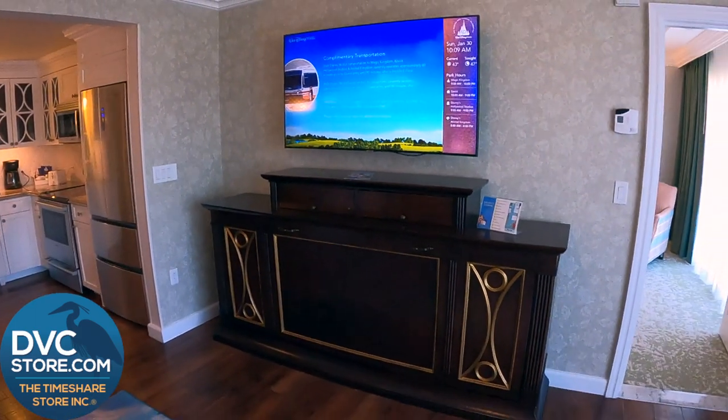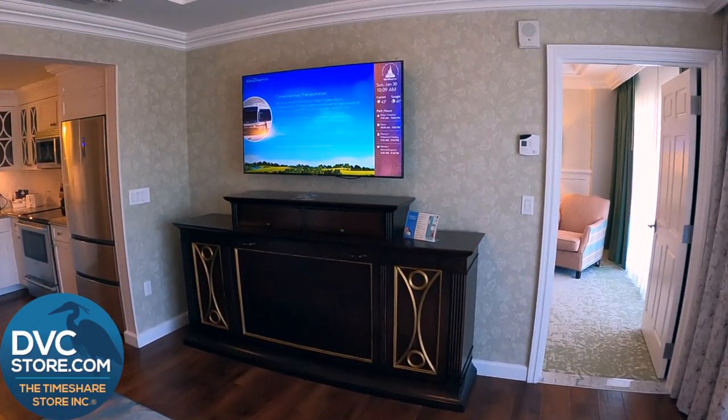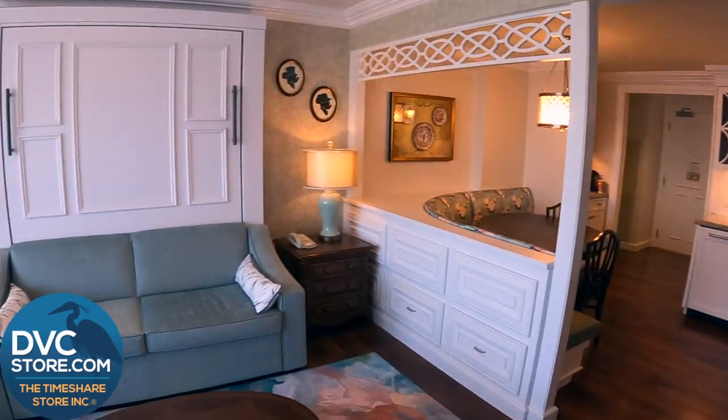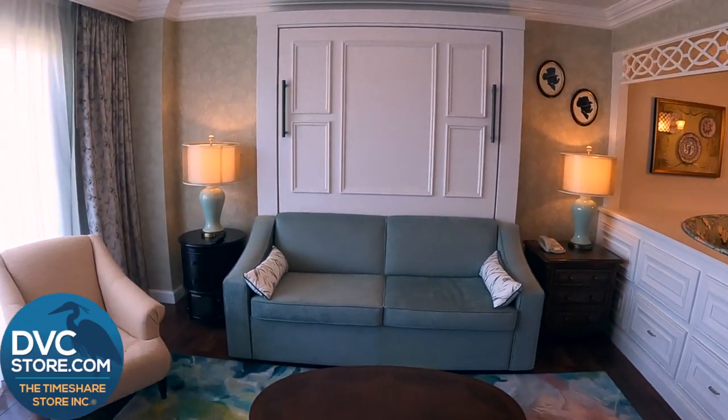Now that Murphy bed there is a single fold-down, so it's kind of hard to see because it's up, but it does fold to a single. And then over here is the Murphy bed that folds down to a queen size.